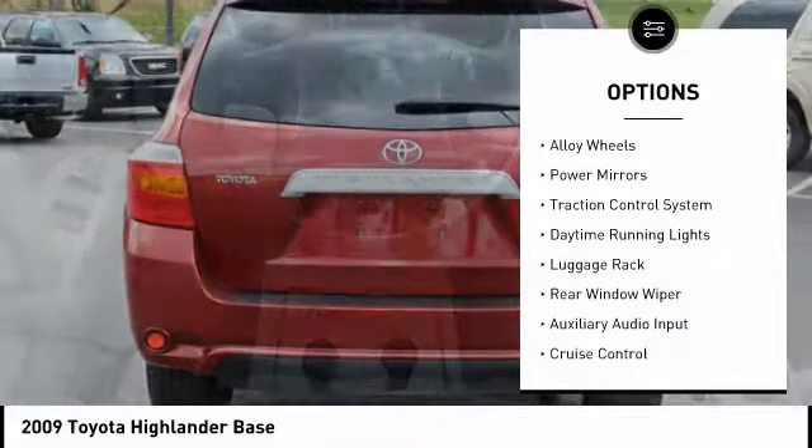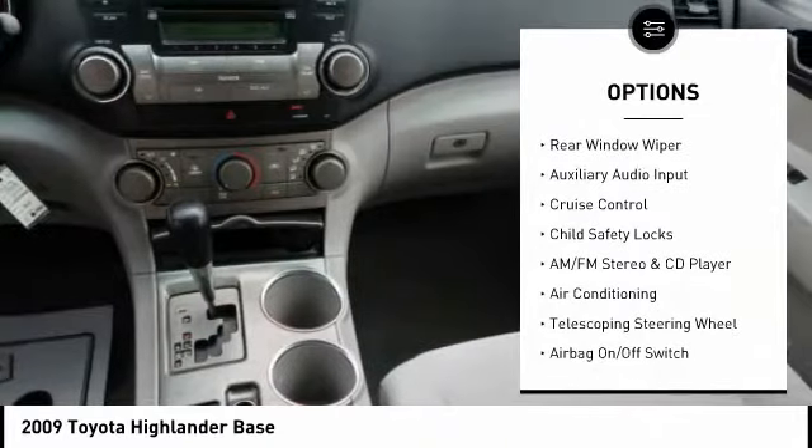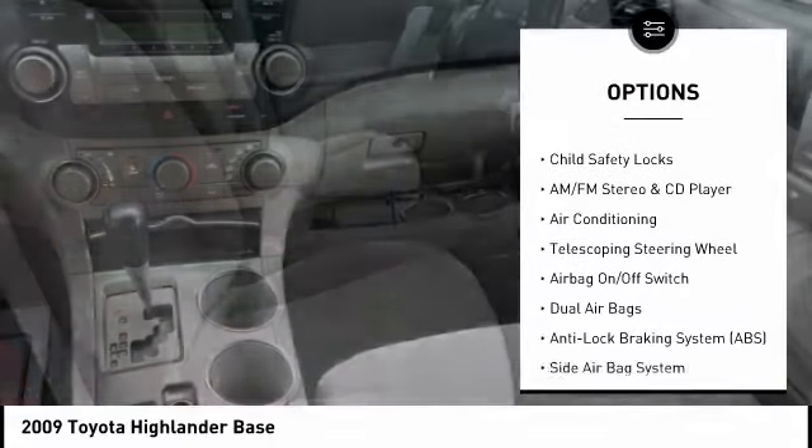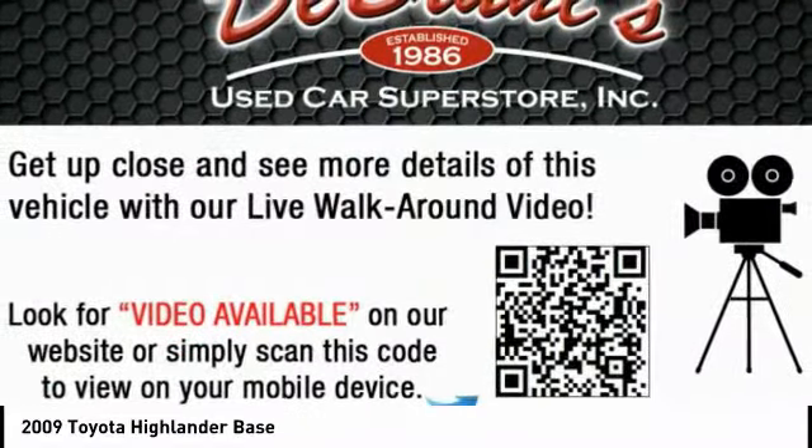All wheel drive, alloy wheels, power mirrors, traction control system, daytime running lights, luggage rack, rear window wiper, auxiliary audio input, cruise control, child safety locks.